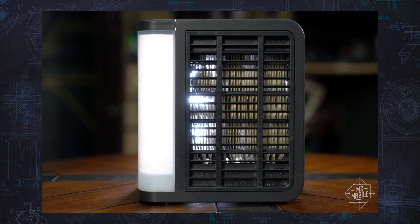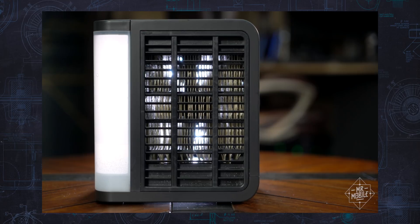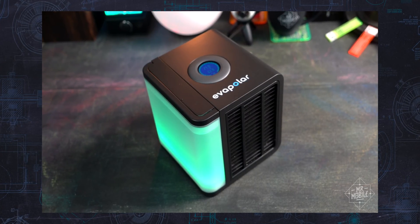It sucks in air with a fan and passes it through a filter made of fibers soaked in water. As the air passes through the filter, it expends energy, turning some of the water into vapor, and that energy loss causes the air to cool off. It's that cooler air, along with the water vapor, that ends up on you.